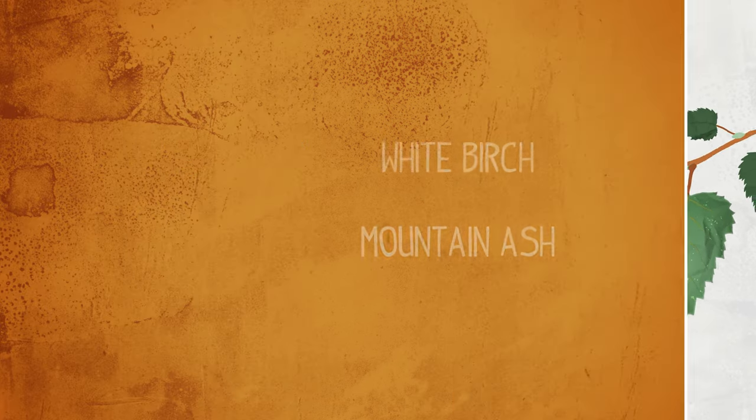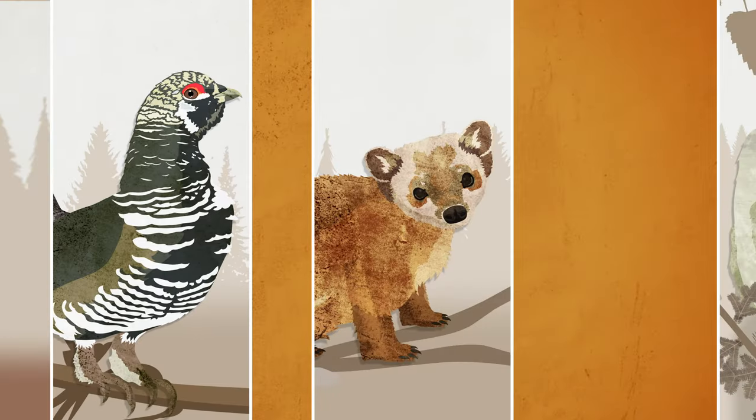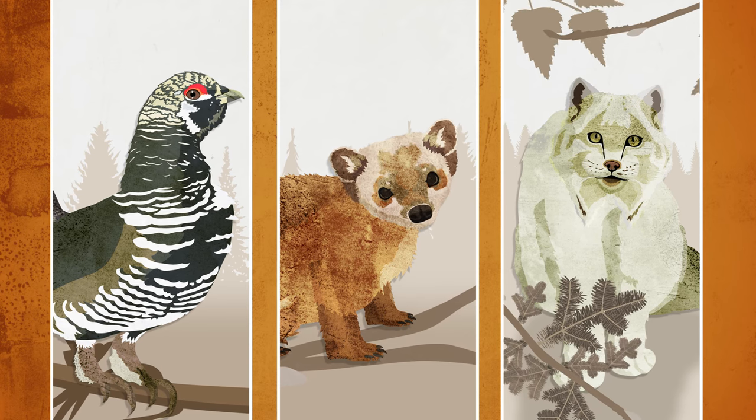The boreal forest is home to many animals, like the red squirrel, Bicknell's thrush, snowshoe hare, spruce grouse, marten, lynx, moose, and more.